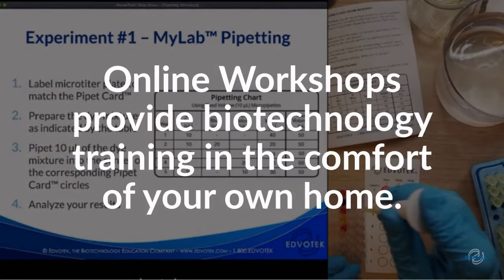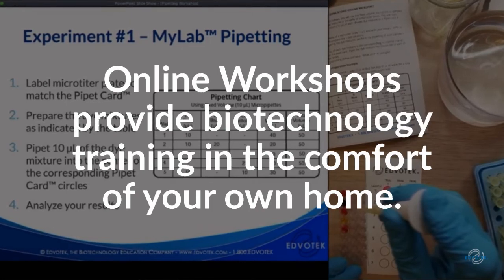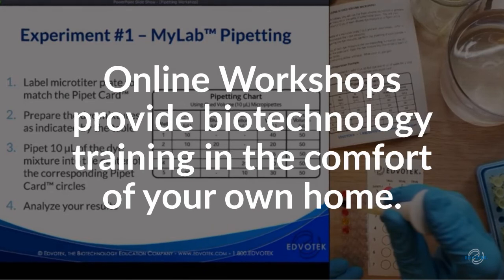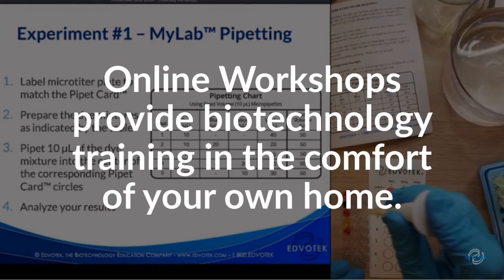Want to learn more about biotechnology techniques in the comfort of your own home? We offer live training workshops every other week on YouTube. Topics include electrophoresis, medical diagnostics, transformation, and more. Be sure to subscribe to our channel for alerts for upcoming workshops.